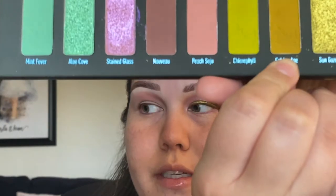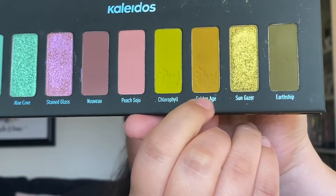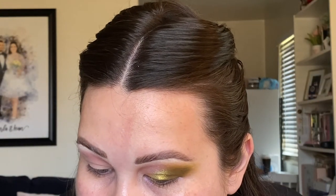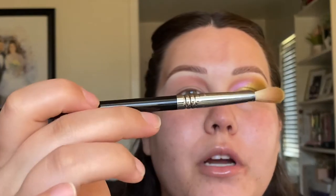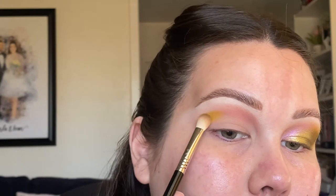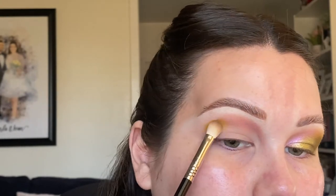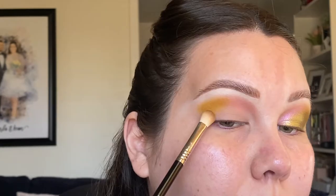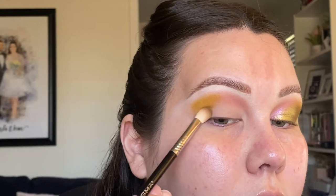The next shade I'm going to go into is Golden Age — it's kind of like this pukey green shade. I'm going to take that on another blending brush, more of a tapered one — the E25 from Sigma — and take that on one side and start placing it on my crease. At this moment I'm not really focused on blending too much, more focused on placement. I'm also going to start applying it to the outer V and develop the same shapes I have going on over here.